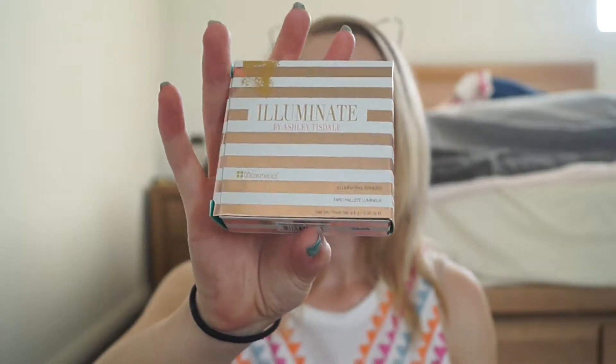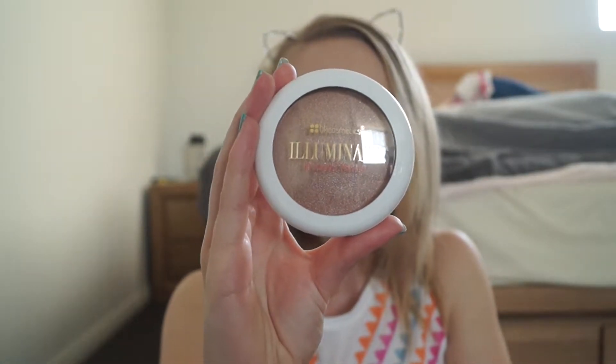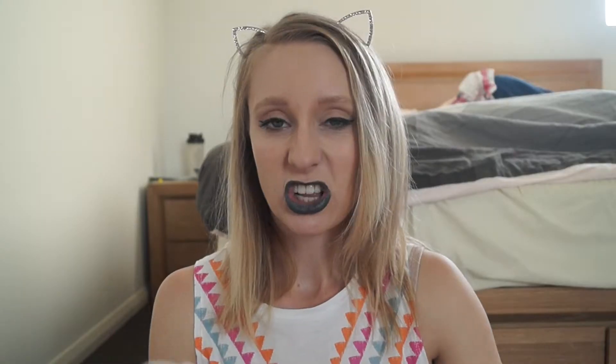I've been wanting to buy the Illuminate by Ashley Tisdale Cosmetics for a while. They've been out since May and I wanted to get my hands on them pretty much when they came out, but I waited because I wasn't really sure about the quality and I was kind of waiting for the Australian dollar to do something. So I just decided to buy them because they're still a really good price. Let's talk about this adorable packaging — the outside has rose gold stripes and then inside there's a beautiful Tiffany blue colour.